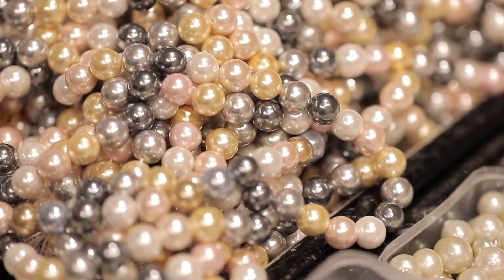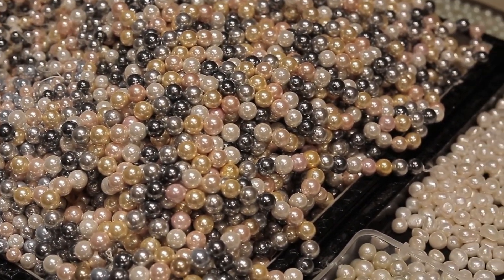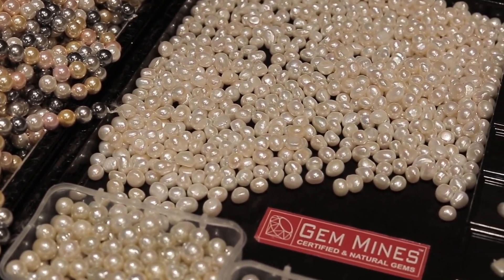Just like other gemstones, quality is the most important thing when it comes to pearl, and the most important quality factor is the color. The larger, the more spherical, and the most beautiful color a pearl has, the highest price it commands.